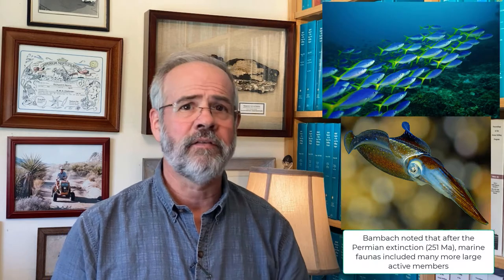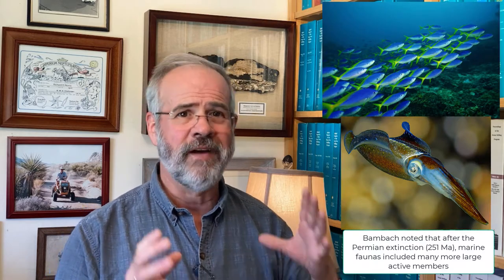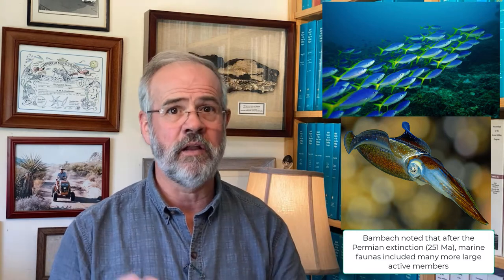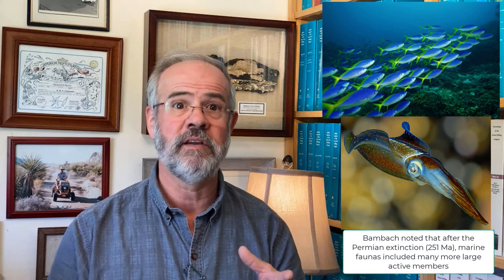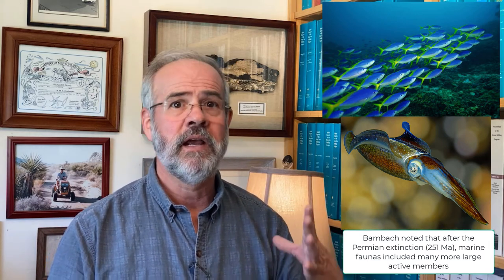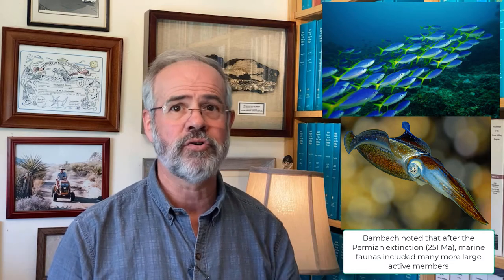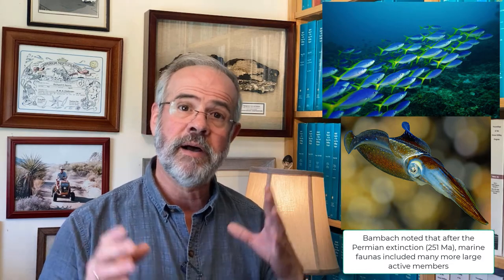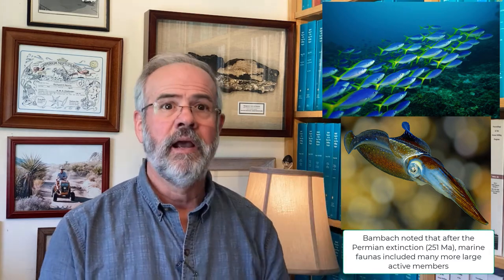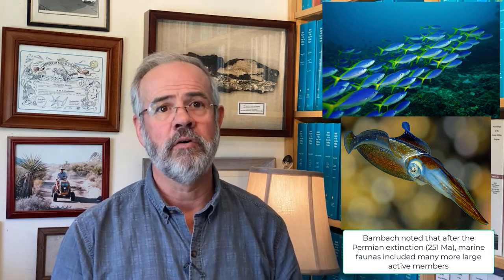In contrast, the modern fauna is full of active, mobile animals, including many predators. Think fish, squids, marine reptiles, even neogastropods, heart urchins, and stingrays. The change in mobility is particularly pronounced in the aftermath of the Great Permo-Triassic mass extinction about 250 million years ago, in which the Paleozoic fauna was decimated and the modern fauna came into its own.